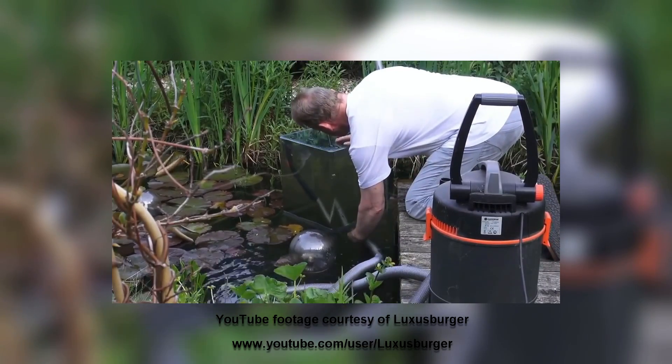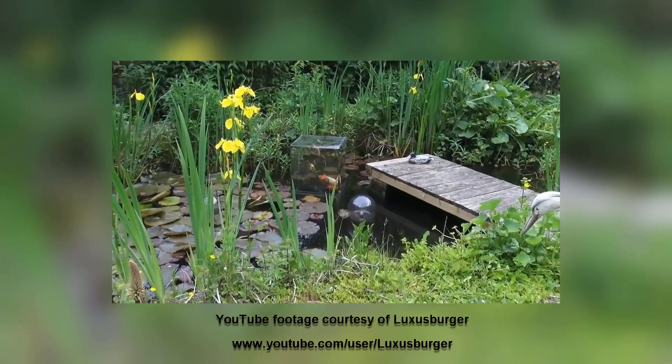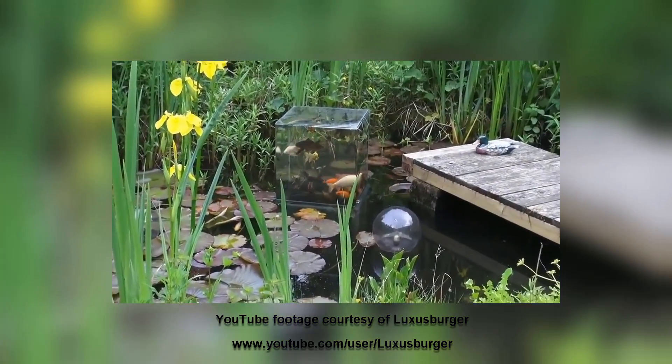And this was inspired by someone doing a small inverted aquarium on top of their koi pond.